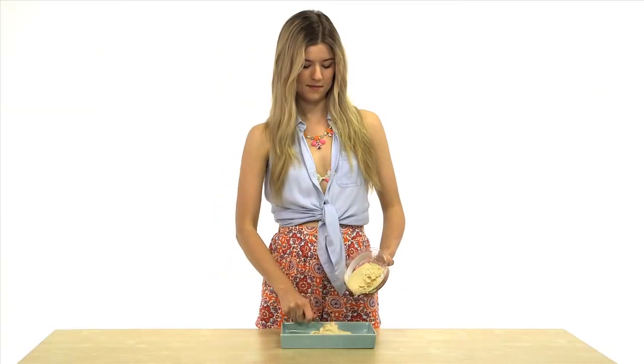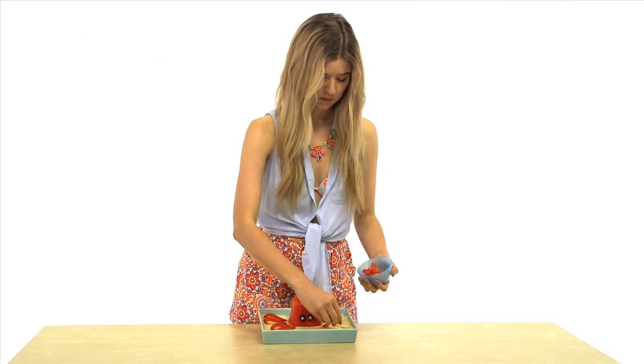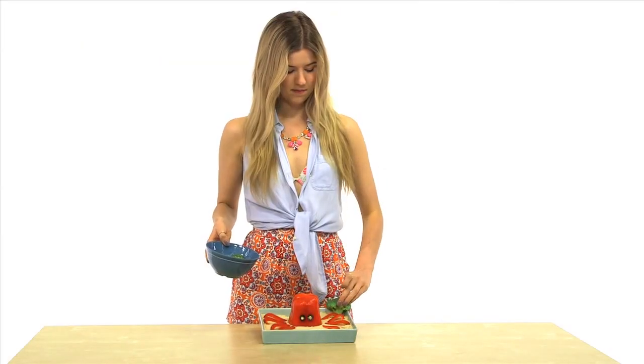Fill a Tupperware dish with your favorite hummus. Cut the stem off of a bell pepper and clean it out. Turn it upside down and use two olives to create eyes. Chop another bell pepper into strips for the legs, add some extra veggies, and voila — a hummus octopus!